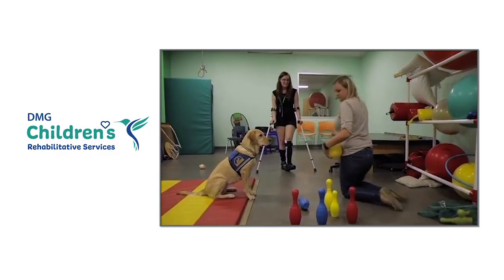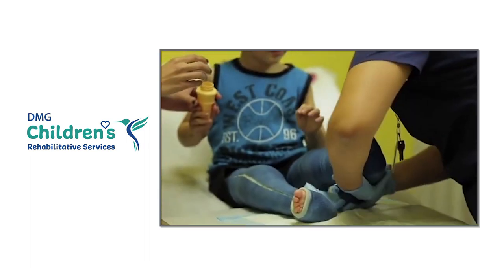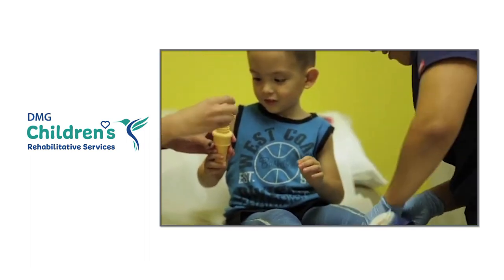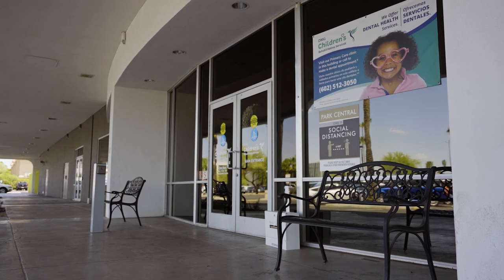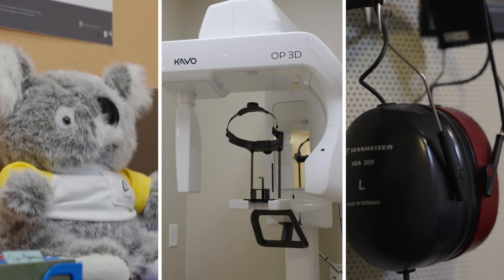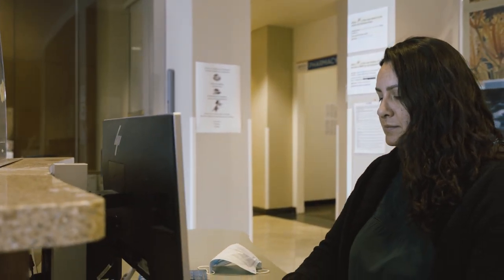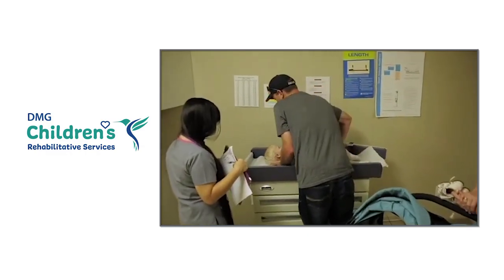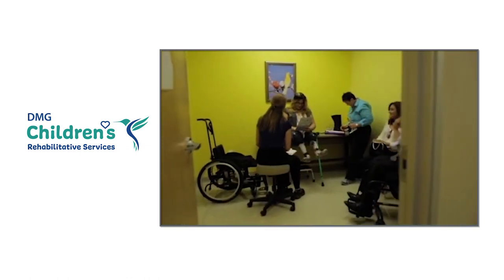DMG Children's was specifically designed to make it easy for pediatric patients, regardless of mobility or condition, to receive care. That's why we are located in a one-story building with free parking close to our entrance, have more than 25 medical specialties in one location, and coordinate appointments to minimize the number of visits patients and families have to make. We offer support services including child life, licensed social workers and transportation coordination.